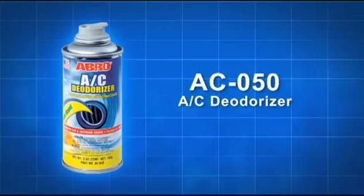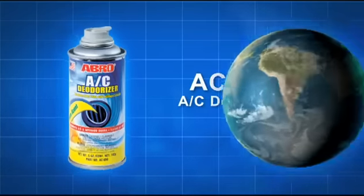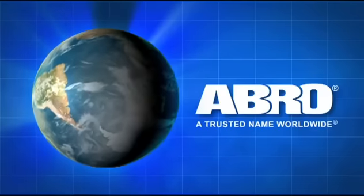Use ABRO AC Deodorizer only as directed and follow all instructions and safety precautions on the container. ABRO AC Deodorizer — another quality product from ABRO, a trusted name worldwide.